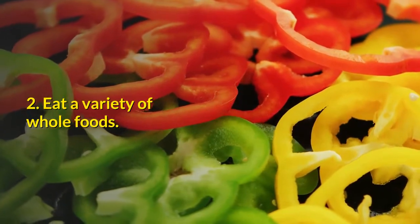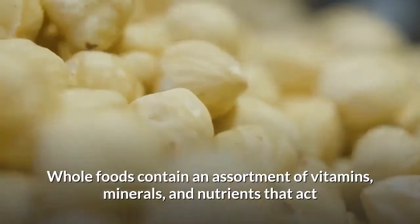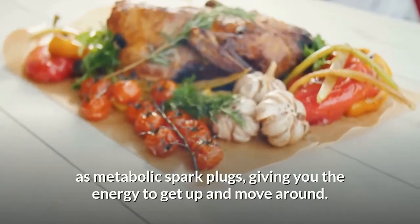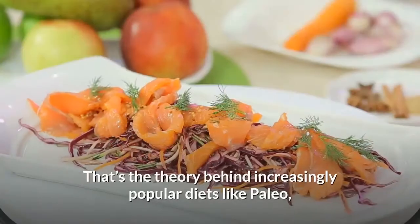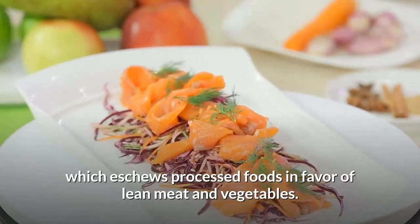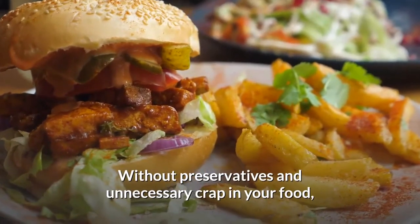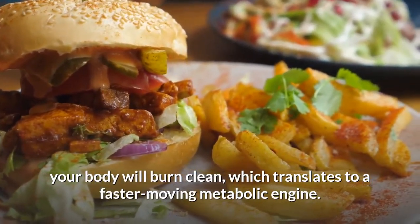2. Eat a variety of whole foods. Whole foods contain an assortment of vitamins, minerals, and nutrients that act as metabolic spark plugs, giving you the energy to get up and move around. That's the theory behind increasingly popular diets like paleo, which chooses processed foods in favor of lean meat and vegetables. Without preservatives and the unnecessary additives in your food, your body will burn clean, which translates to a faster-moving metabolic engine.